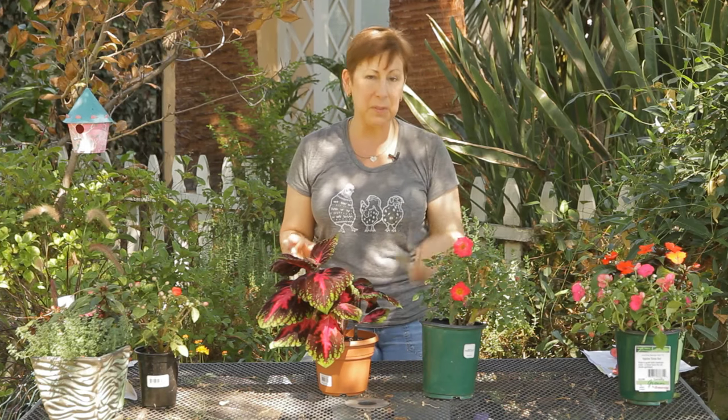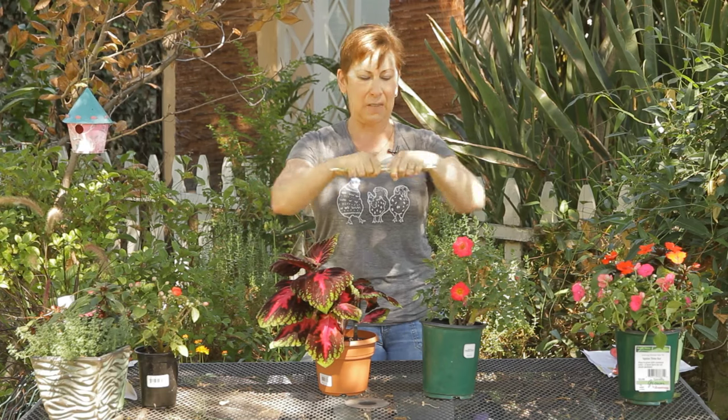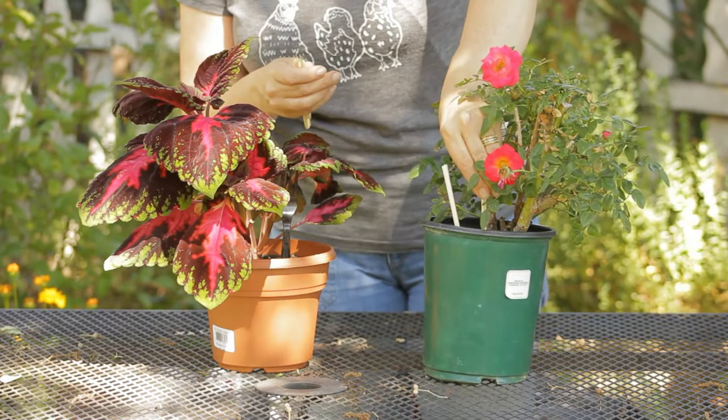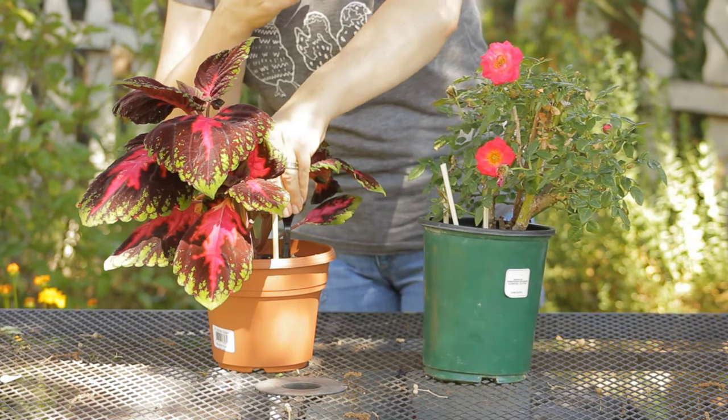You can do the same thing with chopsticks — just break several of them in half and put the chopsticks around in your plants to keep those critters out.